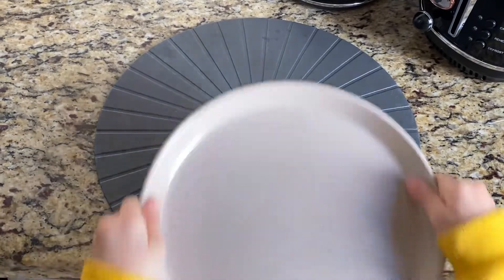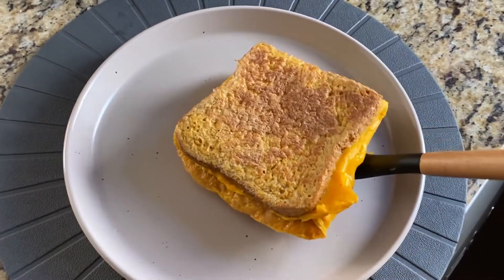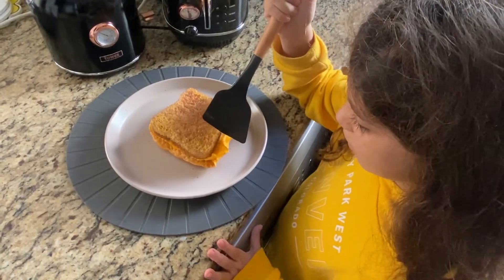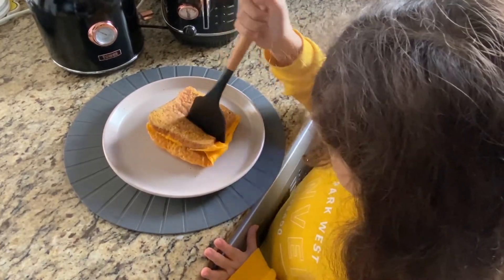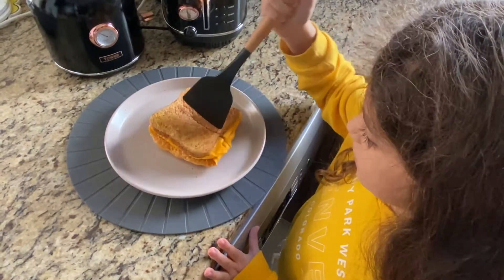Now I'm going to put the plates on. Now I'm going to cut it, because I'm going to eat this with my sister.